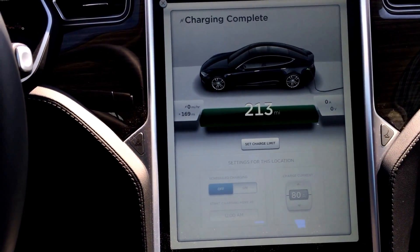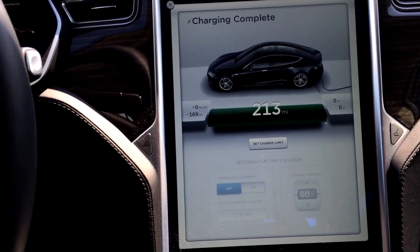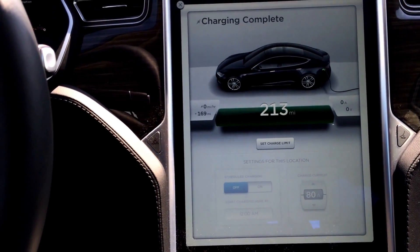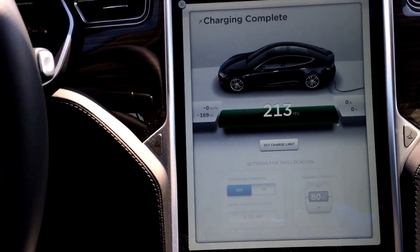This one has a D-Revision battery pack — a 60 kilowatt D — as compared to my car's B-Pack, or original delivery pack, which was an A-Pack.